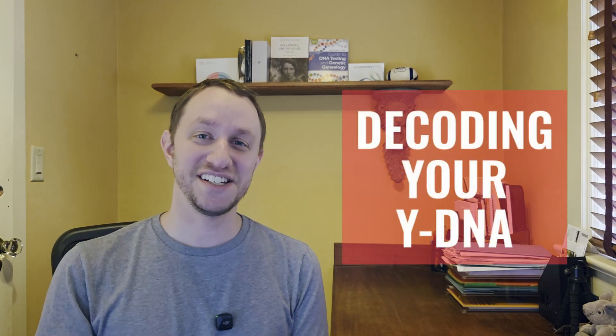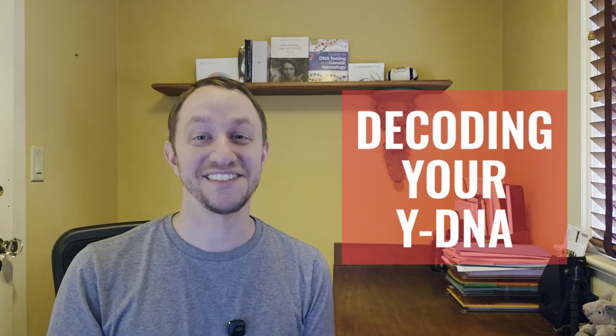Over the years, I've spent time studying Y-DNA lineages in my family tree, and I've noticed that there aren't many resources out there for people curious about Y-DNA testing. So I decided to create this series, Decoding Your Y-DNA, to help fill in that gap.